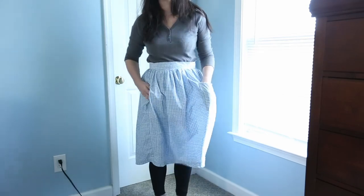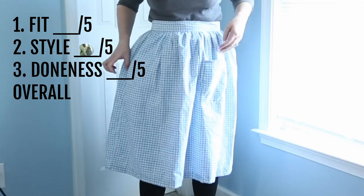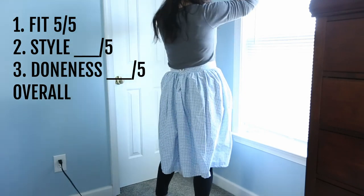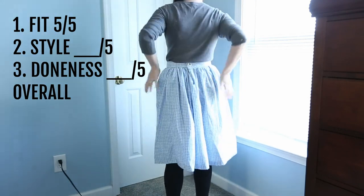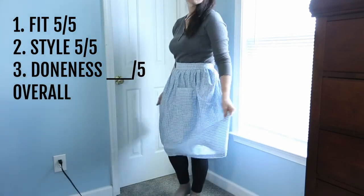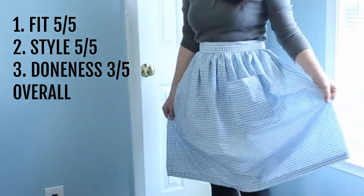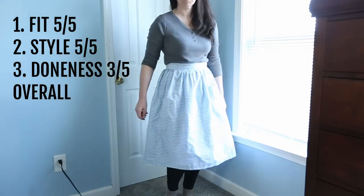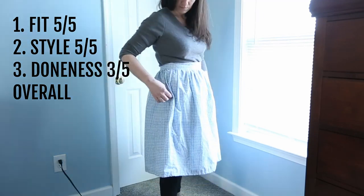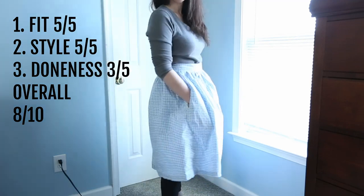Excuse me while I go find some sparkly red shoes — this is my Dorothy skirt. The fit: five out of five, fits my waist really well and I love the length. The style: as long as you don't mind looking like you're on the prairie, I think it's super cute. The doneness though — probably a three out of five. The waistband gets a little funky in the back and I think the back is a little too pleated for me. Sounds weird to say, but overall it's an eight out of ten — it's just so dang cute.